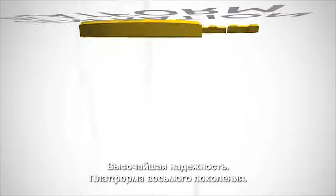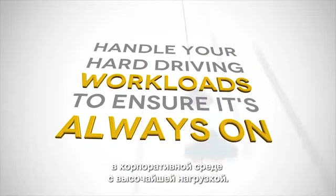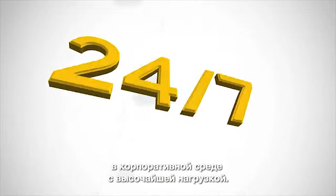It's reliable. Built on an 8th generation platform to handle your hard-driving enterprise workloads, to ensure it's always on, always available, and reliable 24/7, 365.